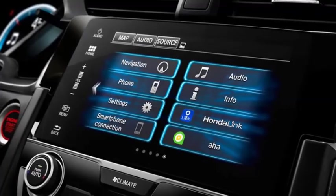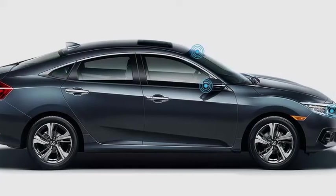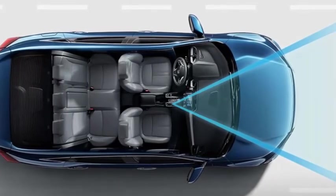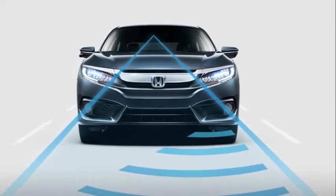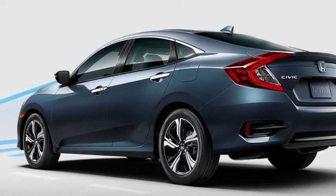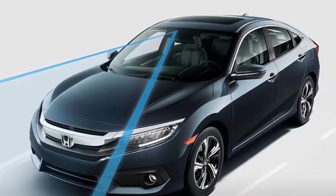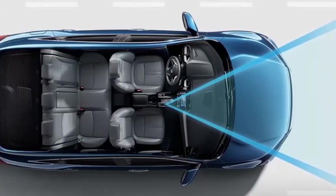Honda Sensing. This suite of safety and driver-assistive technologies is designed to alert you to things you might miss while driving. Lane Keeping Assist System — if your vehicle begins to stray from the center of a detected lane without signaling, the steering adjusts to bring you back to the middle. Adaptive Cruise Control (ACC) with low-speed follow helps you maintain a set following interval on the highway, so you don't have to manually change your speed. The Collision Mitigation Braking System uses a small camera to see road markers, alerts you if you are about to leave the road, and can take action to help keep you from doing so.